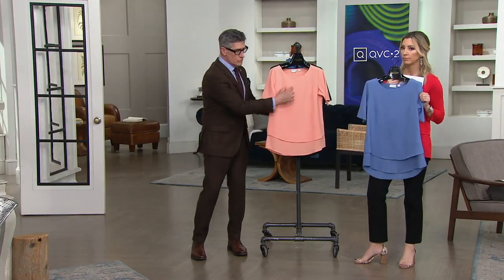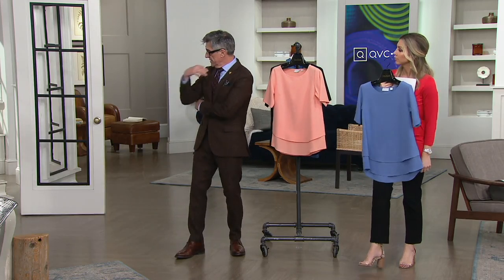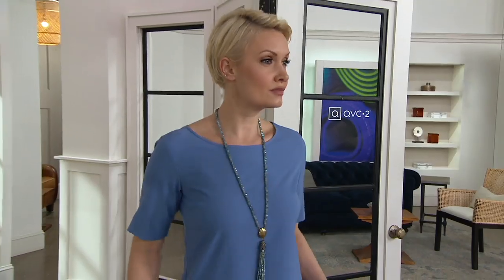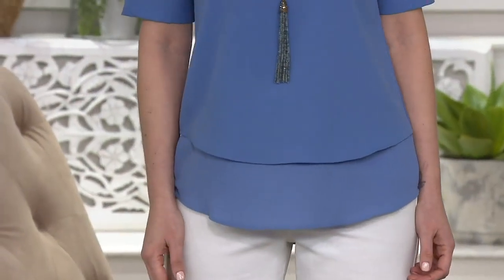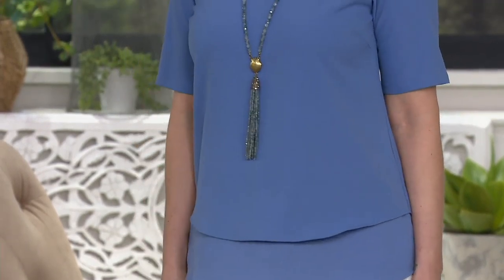With a blue agate necklace that would be stunning — I love what Amanda's wearing with it. That's one of our Joan Rivers necklaces, available on QVC.com. There's a whole jewelry boutique — big line. If you type in Joan Rivers it'll pop you right to our homepage, and you can click on the jewelry boutique or the wardrobe builders. It's kind of the easiest way to shop the collection — it pre-sorts it for you.